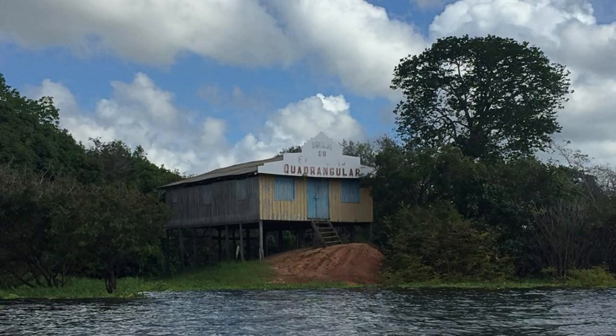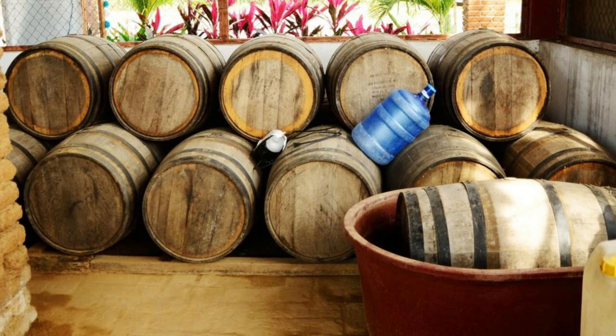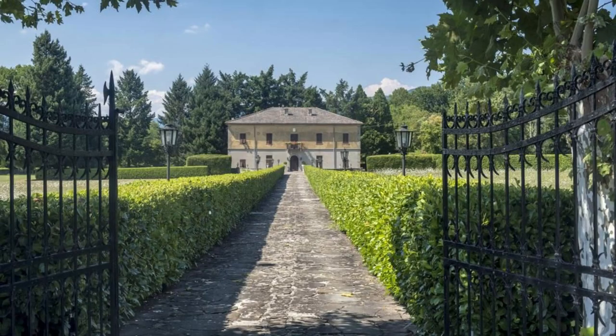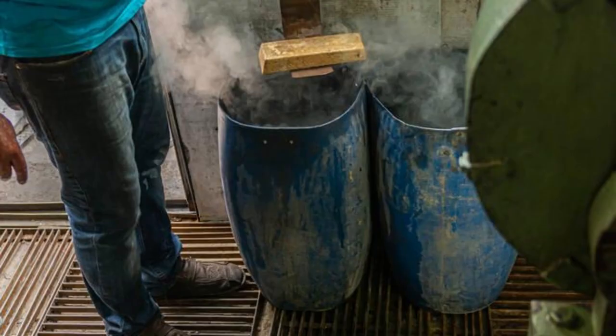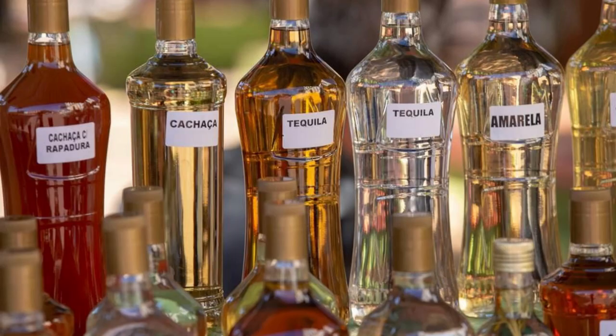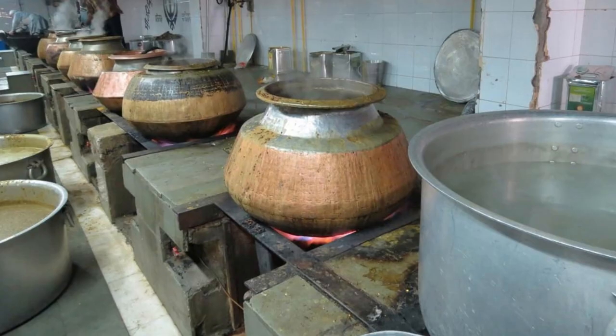River Antoine Rhum Distillery. Experience the taste of Grenada at the River Antoine Rhum Distillery, the oldest functioning water-powered rum distillery in the Caribbean. Take a guided tour of the historic estate to learn about the traditional methods of rum production, which have remained unchanged for centuries. Witness the grinding of sugarcane, the fermentation process, and the distillation of pure, high-proof rum. Sample the estate's award-winning rums and purchase bottles to take home as souvenirs. A visit to River Antoine Rhum Distillery offers a glimpse into Grenada's rum-making heritage.